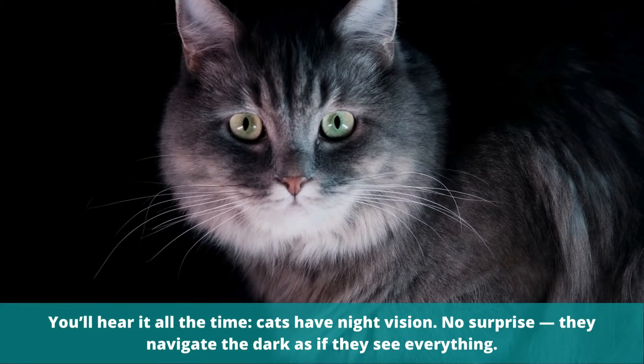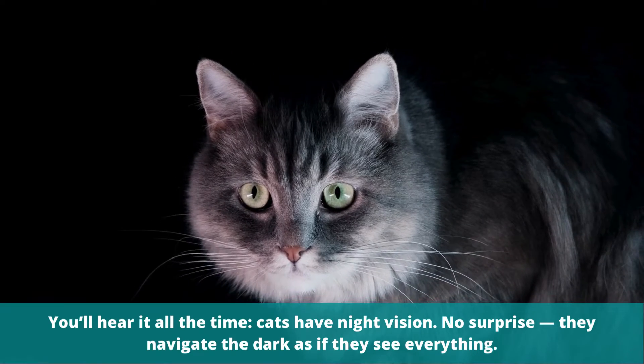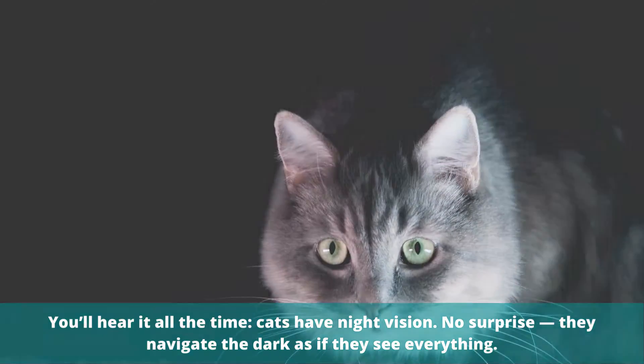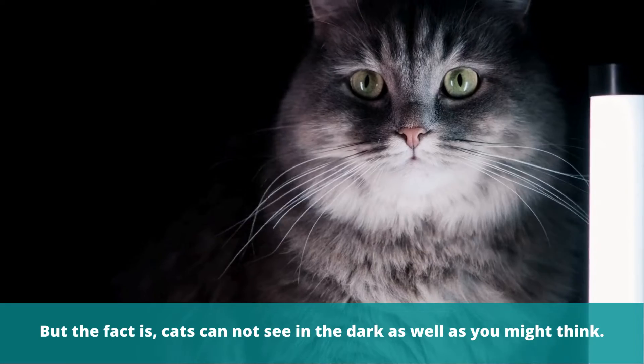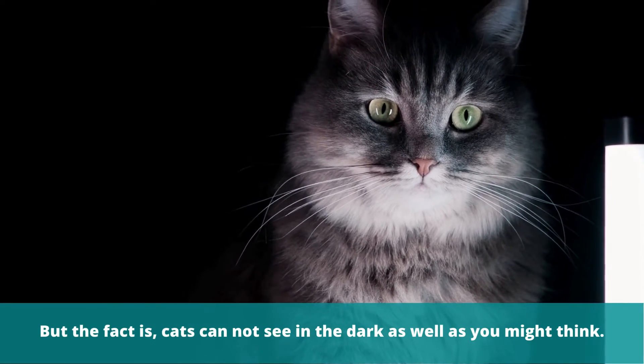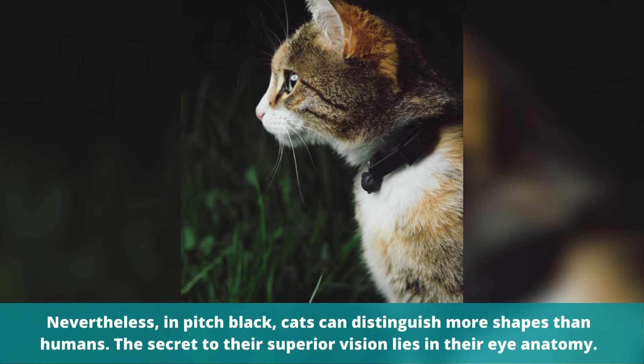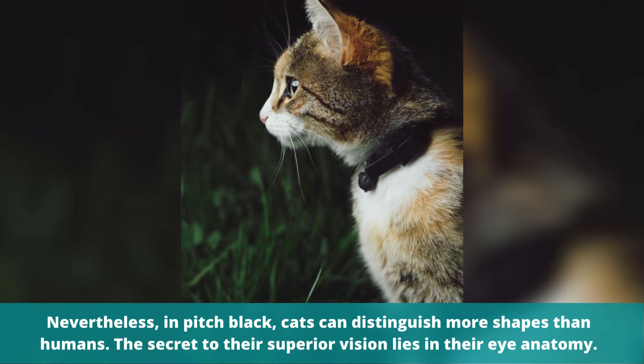You'll hear it all the time: cats have night vision. No surprise, they navigate the dark as if they see everything. But the fact is, cats cannot see in the dark as well as you might think. Nevertheless, in pitch black, cats can distinguish more shapes than humans.